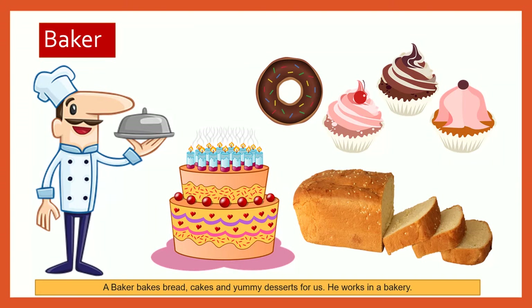A baker bakes bread, cakes and yummy desserts for us. He works in a bakery.